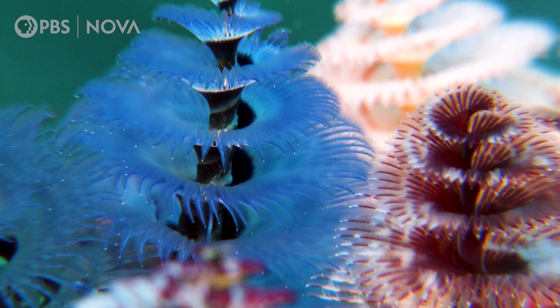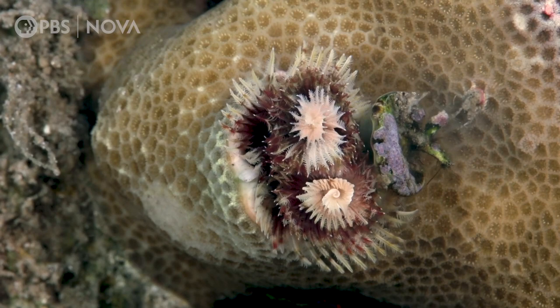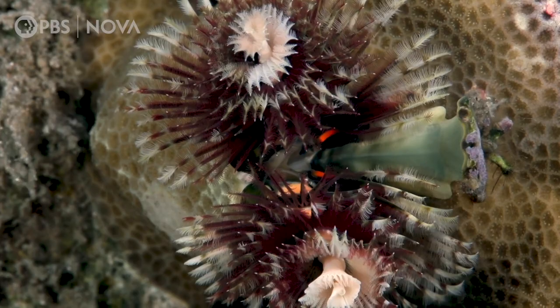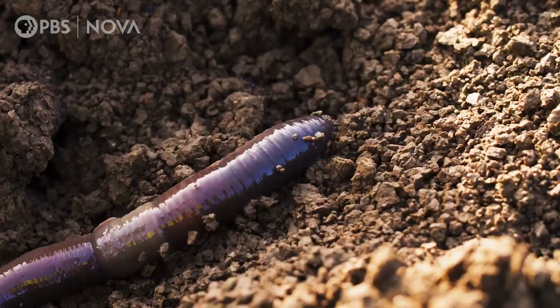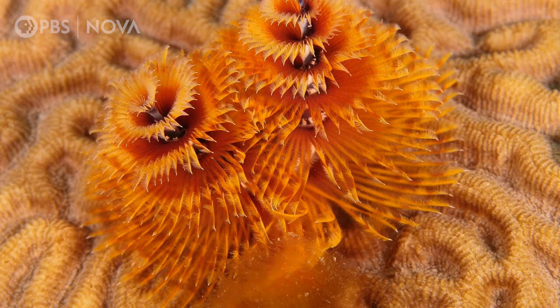Is there anything more festive than a Christmas tree worm? Known as Spirobranchus, or Spiral Gills when roughly translated from the Latin, the Christmas tree worm is a marine animal distantly related to earthworms, though you might notice it looks a lot different from your garden variety nightcrawler.